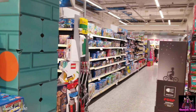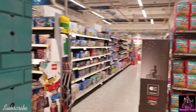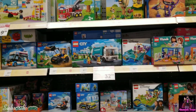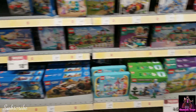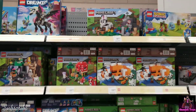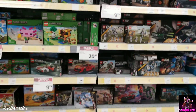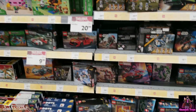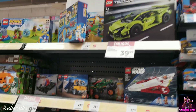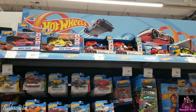All right, I'm at KC City Market — it's time to toy hunt. Got some little sales here, nothing too crazy, a lot of old stuff. Let's see what kind of Hot Wheels they have today.